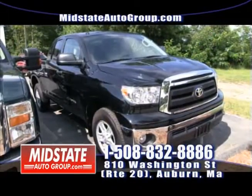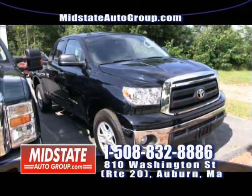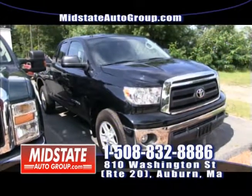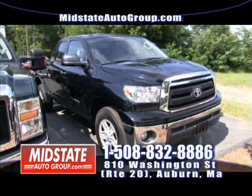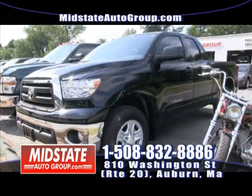Here we have a beautiful 2012 Toyota Tundra 4x4, only 4,000 miles on it. Power windows, power locks, bed liner, tow package, and Bluetooth. You can buy this beautiful truck here at Mid-State for $116 a week. You can be driving this beautiful Toyota Tundra.